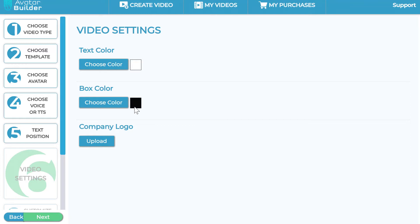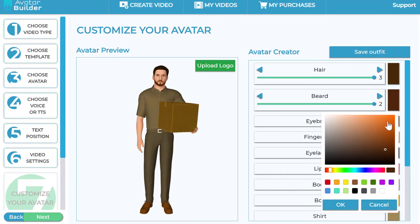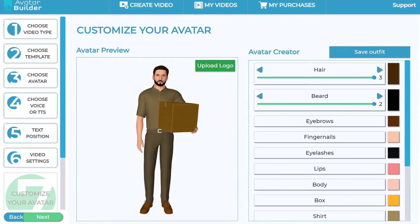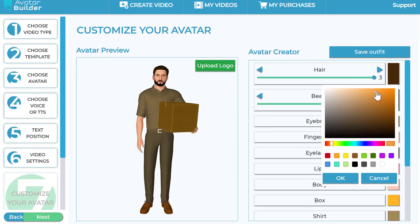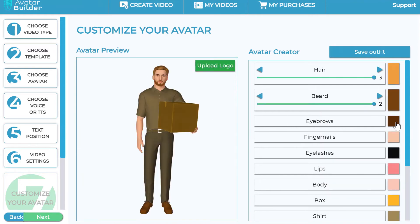You can change the box background color from black to any color you wish. You can also upload your company logo to appear as a watermark throughout all the video scenes. Now click next, and here is where the magic happens — you can customize the avatar to your heart's desire. I can turn the hair on or off, change hairstyles, change or remove the beard, add a bigger beard, and adjust beard color. Let's give him blonde hair and a blondish-brownish beard using the complete color picker. You can also change eyebrow color and even fingernail color.